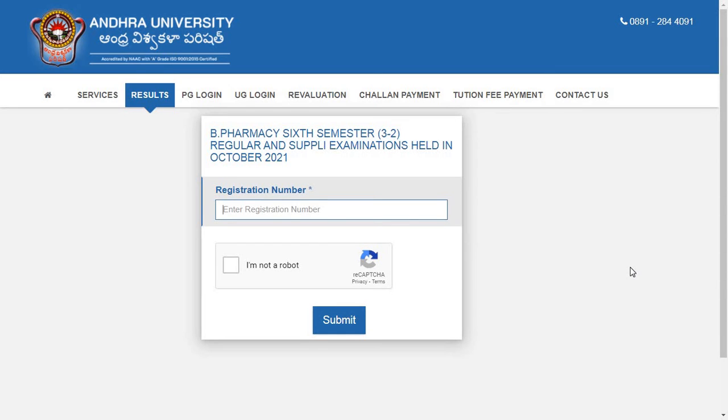Next is for B.Pharmacy students. They have released B.Pharmacy sixth semester (3-2) regular and supplementary examination results, which were held in the month of October 2021. Results are declared. You can check the result by entering your hall ticket number and when you press the submit button you will get your results downloaded or you can save it for future purposes.